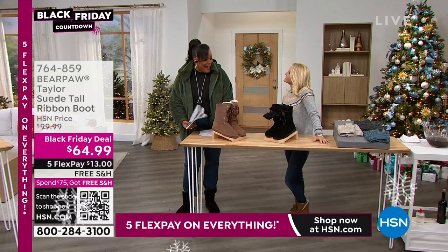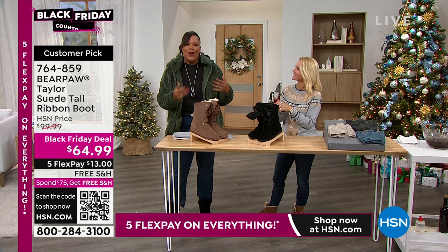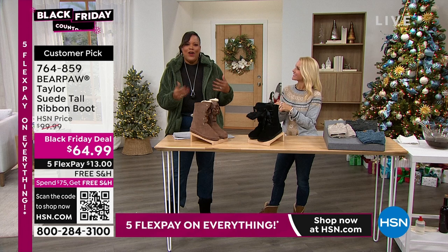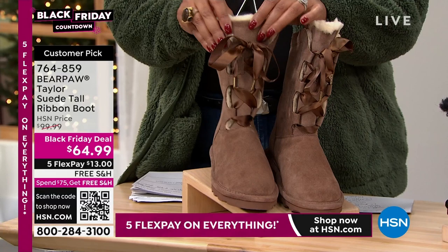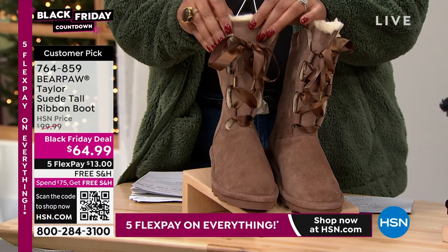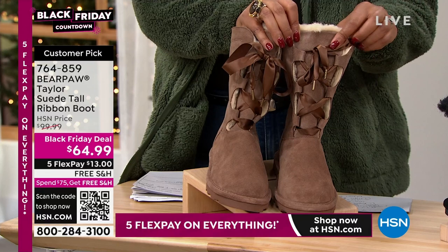I've got my girl Tanya back as well — a whole hour of fun. Our very first one is this ribbon design, which is very feminine. We have so many varieties for you. Everything's different, everything's versatile. And if you think you already have a good pair of Bare Paw boots — I bet you don't have this one, because she's brand new for 2022 going into winter 2023. We're calling it our Taylor ribbon suede boot. It also has the never wet on it, and I'll put a little mud on that in just a bit. She's brand new and already a customer pick.